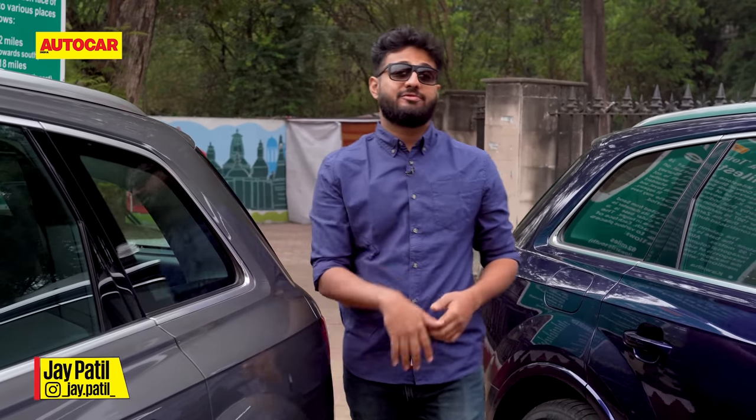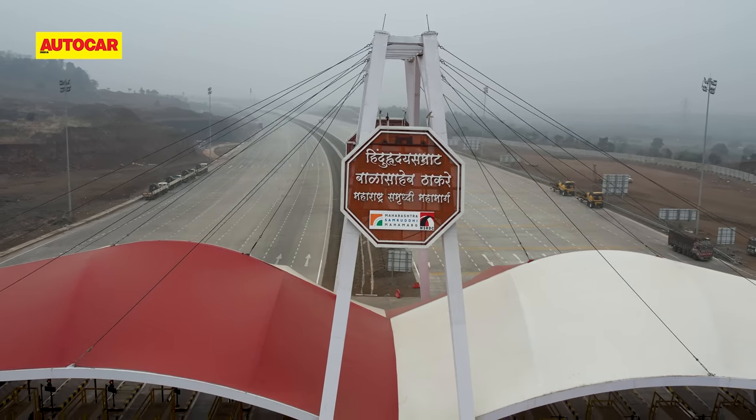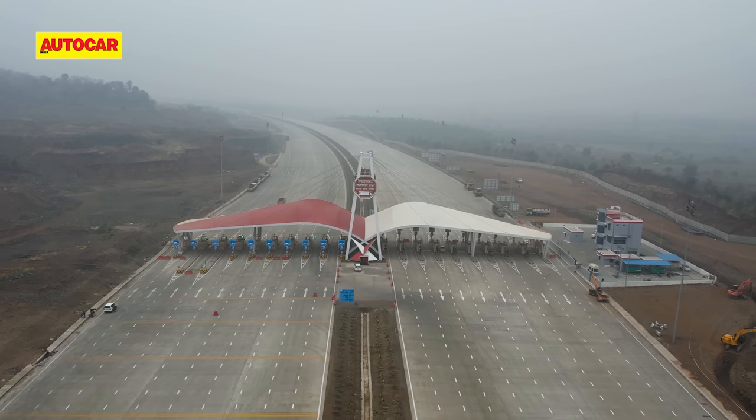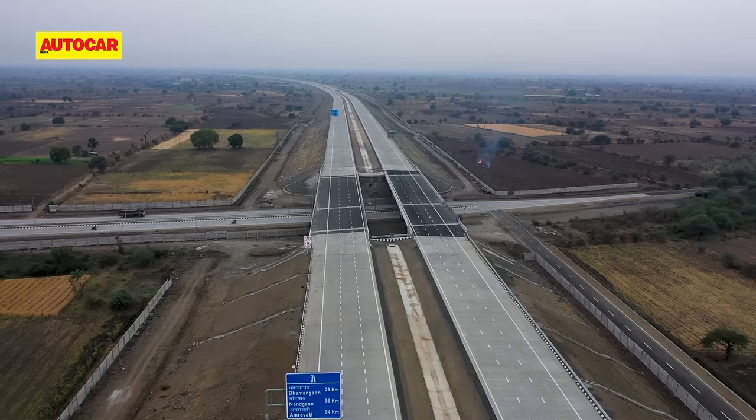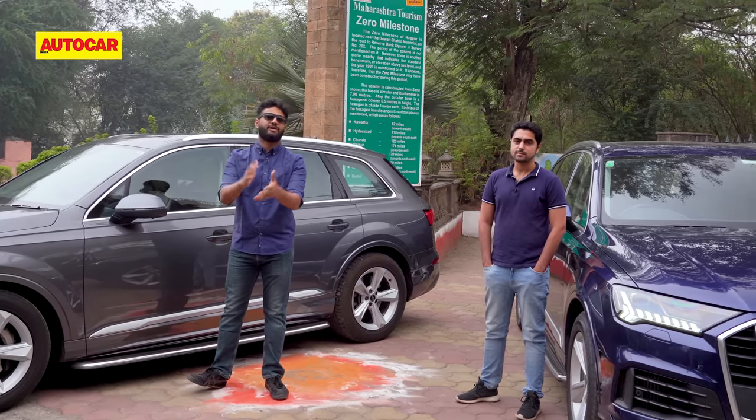Behind me is the famous 0.0 milestone in Nagpur that signified the centre of India before partition. But what we're going to do today is equally special — because finally, after a long wait, the Hindu Hruday Samrat Balasaheb Thackeray Maharashtra Samruddhi Mahamarg is open to the public from Nagpur to Shirdi, and today Samrud and I are going to find out exactly how much of a difference that has made.